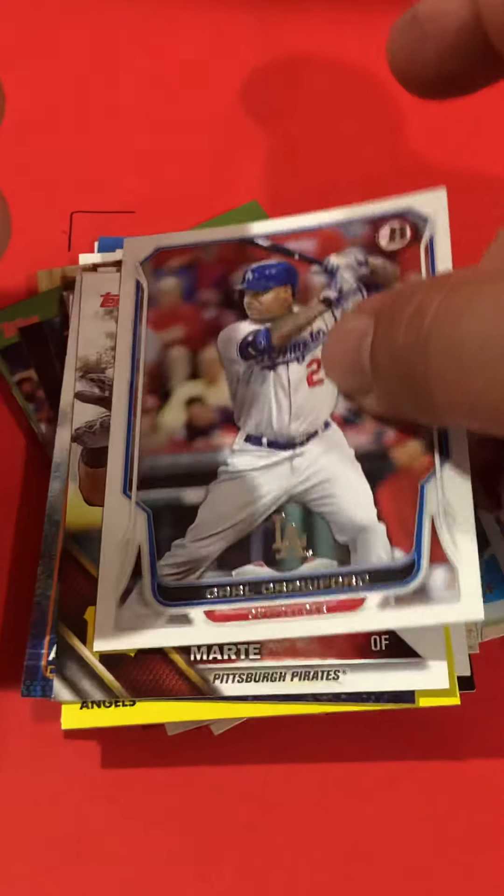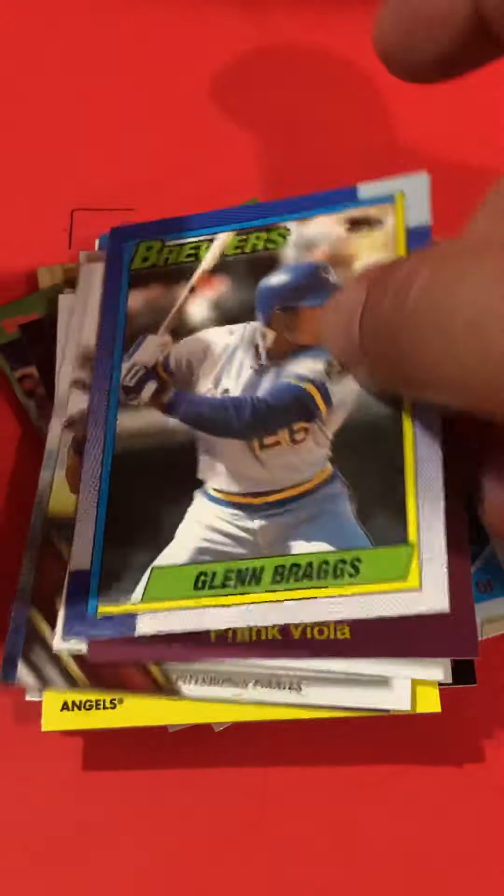People didn't collect baseball cards and take care of them like they do now, so those PSA 10s are pretty hard to come by.